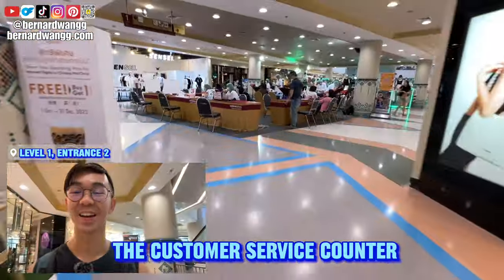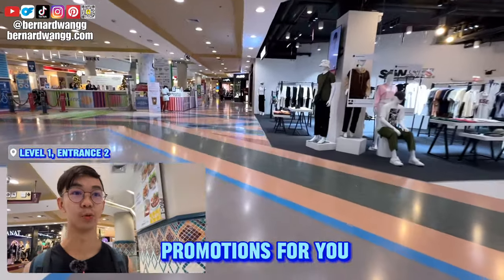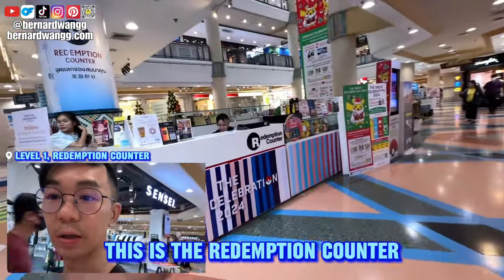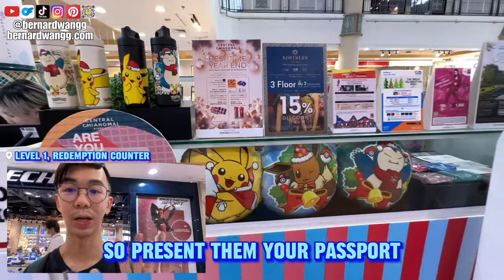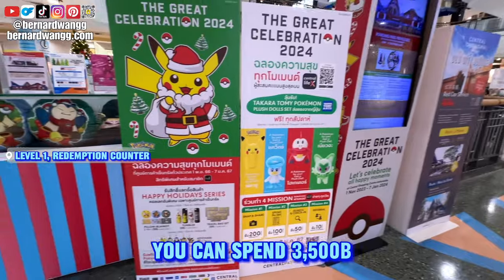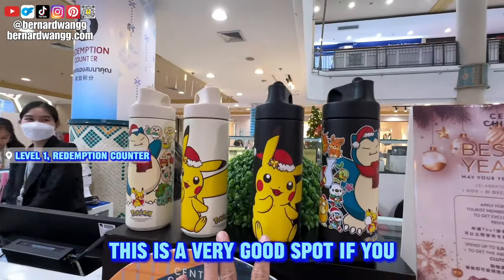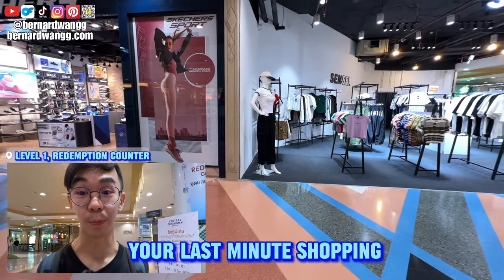First thing is to go to the customer service counter — there will always be promotions for you as a tourist. You get vouchers right here at the redemption counter. Present your passport and they'll give you a stack of vouchers. If you spend 3,500 baht, you get to purchase this tumbler for 2.99. It's a very good spot for last-minute shopping.